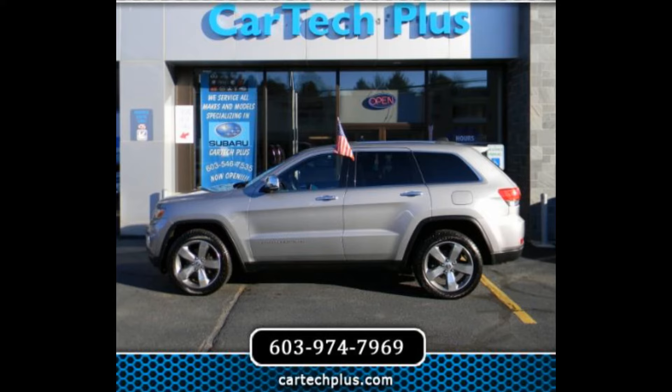Next, let's explore our Jeep collection. Are you looking for a rugged and capable 4x4? We have a variety of Jeeps in stock to suit your needs and budget. From classic models to the latest innovations, our selection offers something for everyone.